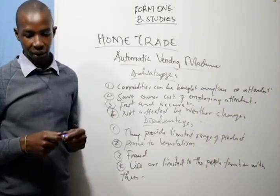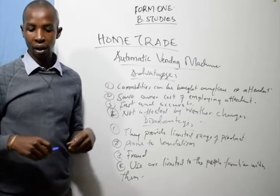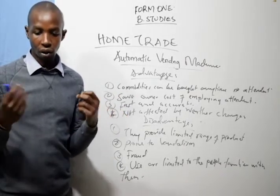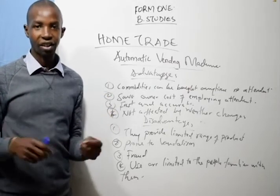Lastly, breakdowns or stock-outs may discourage customers.